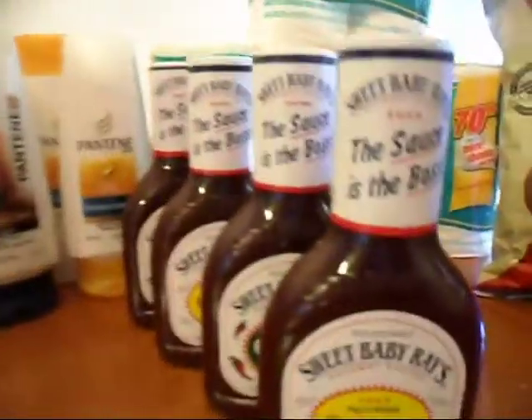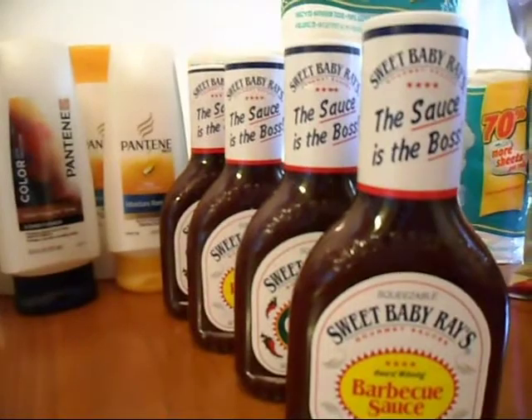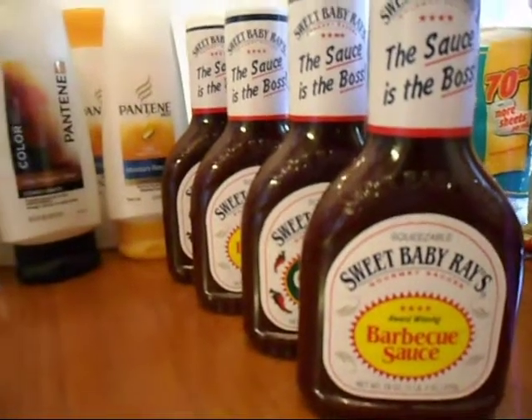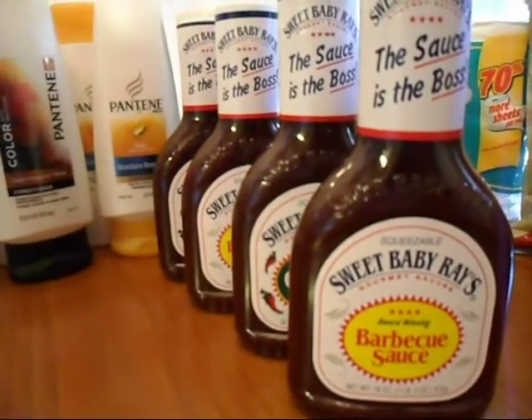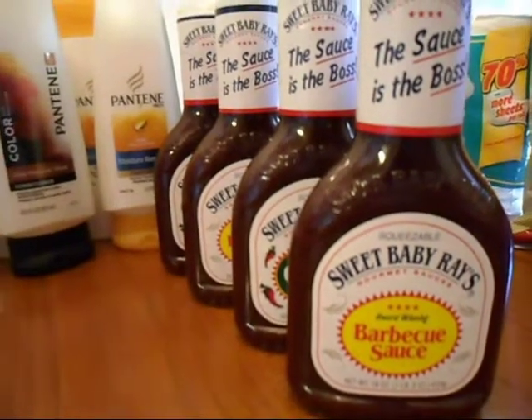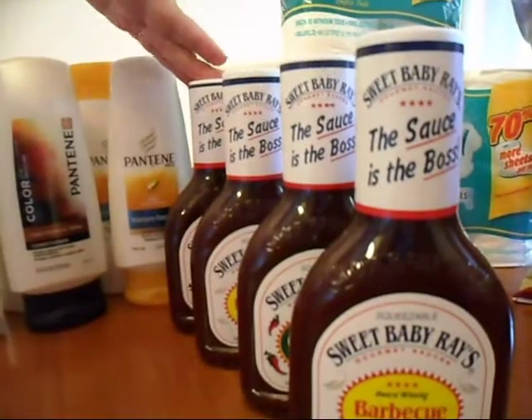This barbecue sauce — I thought that was a pretty good deal. I know usually we can get barbecue sauce for free, but I went ahead and picked this up. It ended up being about $0.67 a piece because they're $1 a piece and we had $1 off of four, which is $0.33 off each. So I got four of them.